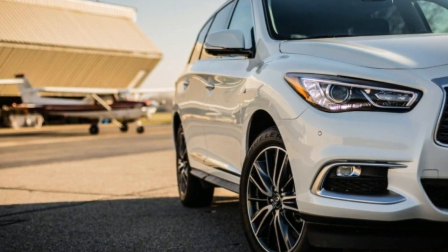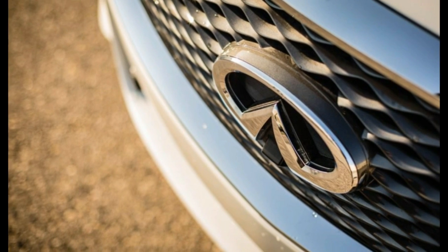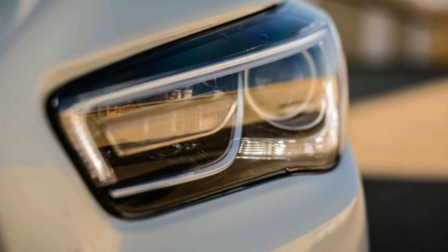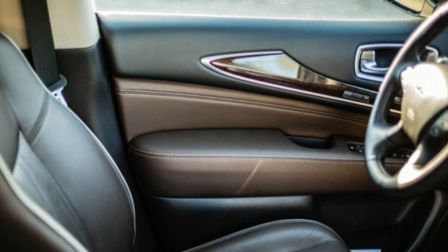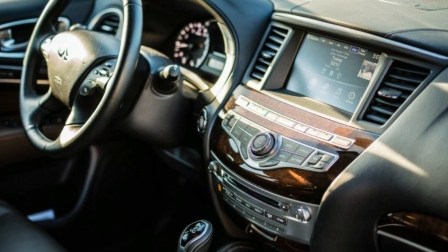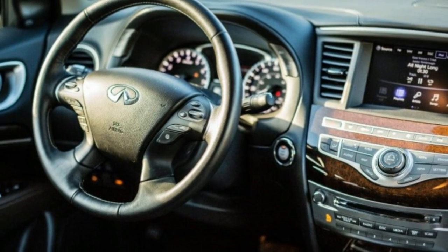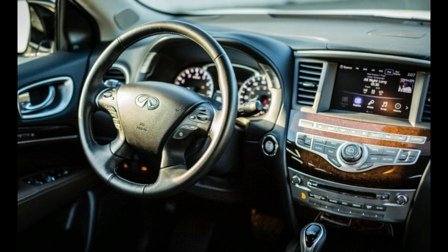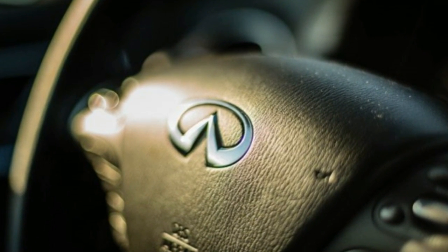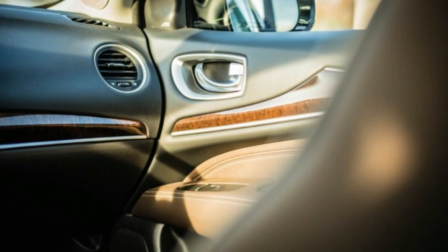In spite of the engine's additional grunt, EPA fuel economy remains unchanged at 19 mpg city and 26 mpg highway for QX60s equipped with all-wheel drive. Front-wheel-drive models, however, see city fuel economy fall from 21 mpg to 20 mpg, while the highway rating stays unchanged at 27 mpg. Infiniti asks that you feed the QX60 premium fuel. We averaged 20 mpg during our time with the crossover, 2 mpg short of the QX60 AWD's EPA combined rating.